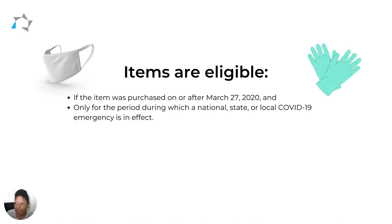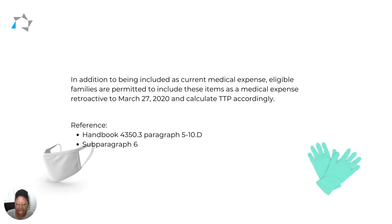The items are eligible if the resident bought them on or after March 27th, 2020, and only if a national, state, or local COVID-19 emergency was in effect. HUD also adds an important note that eligible families can include these items as medical expenses retroactively going back to March 27th, 2020, and calculate TTP accordingly.